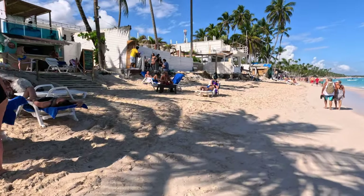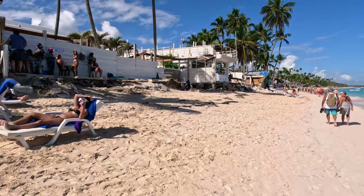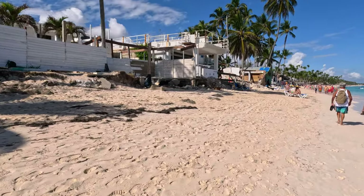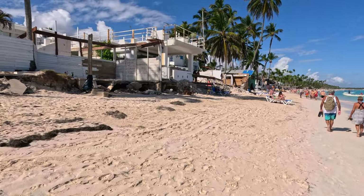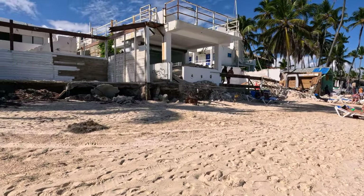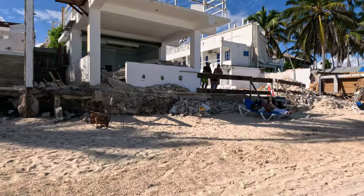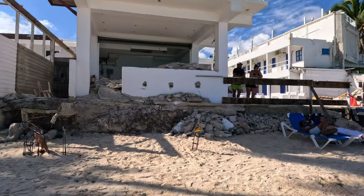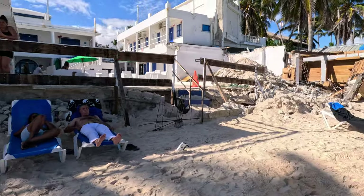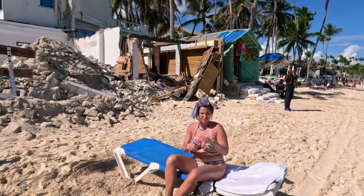I'm coming upon some pretty significant damage. Bear in mind I was here last year and there was some beach erosion but it wasn't this bad. Look at this - you'd think a bomb had hit this complex, but no, this is all beach erosion. You can see structural damage on foundations; basically things have been reduced to rubble.